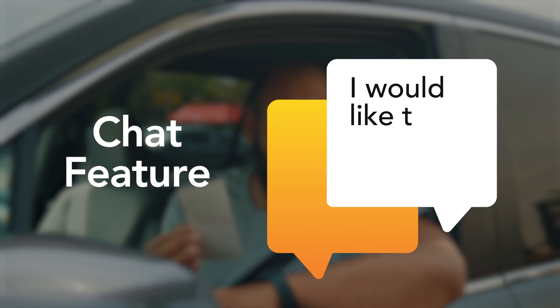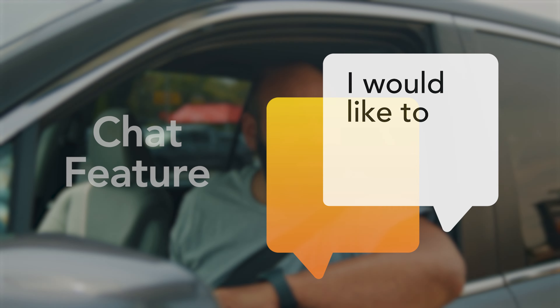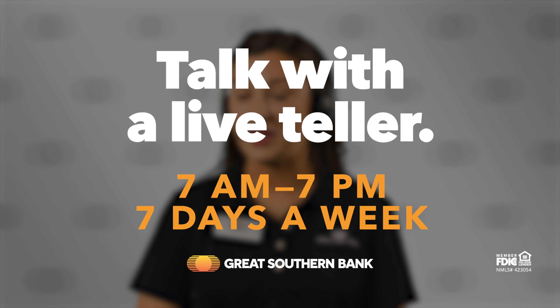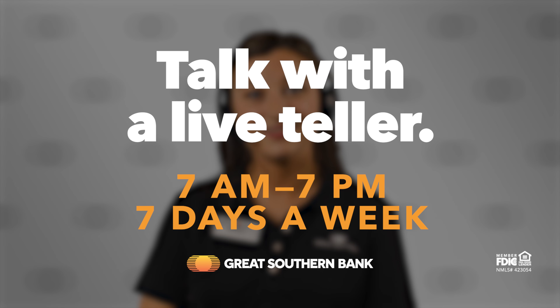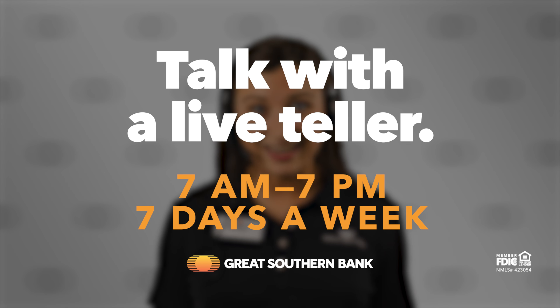You can also choose our chat feature for additional privacy and accessibility. You'll enjoy all the perks of drive-through banking with the same flexibility and personal support you know and love, even on the weekends. Swing by any of our ITM locations from 7 a.m. to 7 p.m. seven days a week and give it a try. Our live teller will be ready to greet you and help you get your banking done quickly and easily.